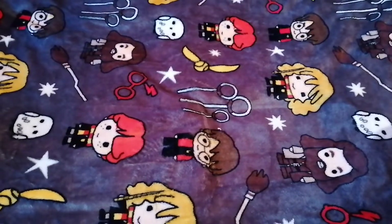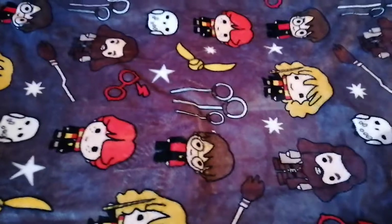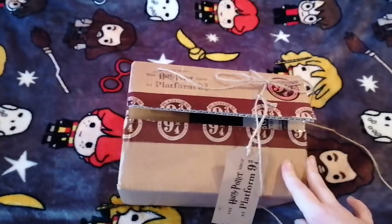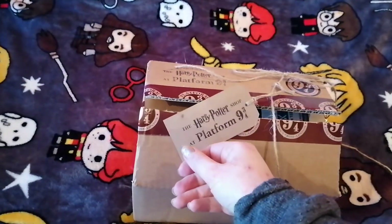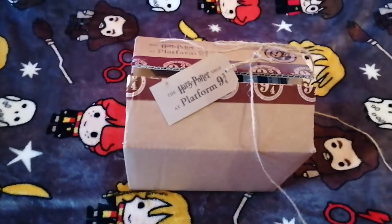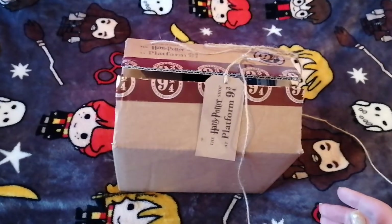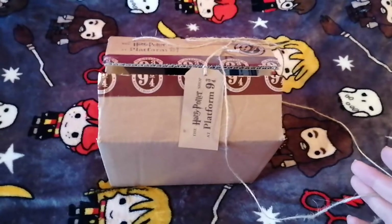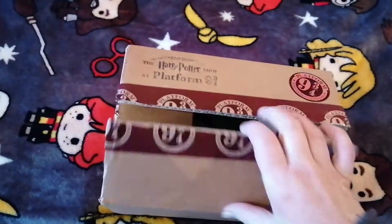Hi guys, I thought I would just do another little Harry Potter haul video for you, just a couple of items that I've recently bought myself. The first I am very excited about — this is the Wizarding World pre-release Patronus Pop. I got it from the Platform Nine and Three-Quarters shop in the UK. It's a bit delayed, but the earlier ones sent seemed to just be in a plastic bag and were all arriving broken. They must have heard the outcry of Funko Pop fans because they're now actually putting them in boxes, which is really nice.